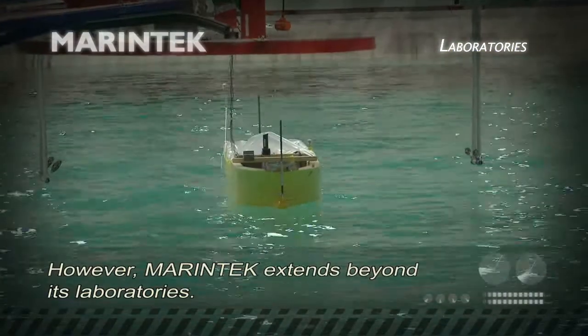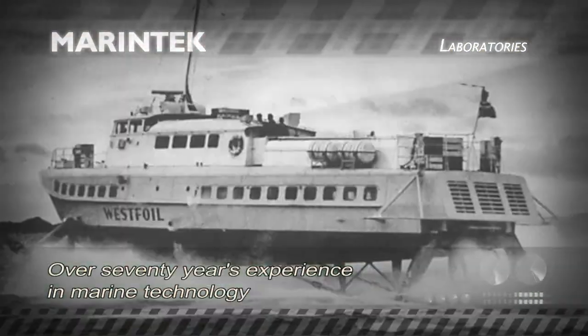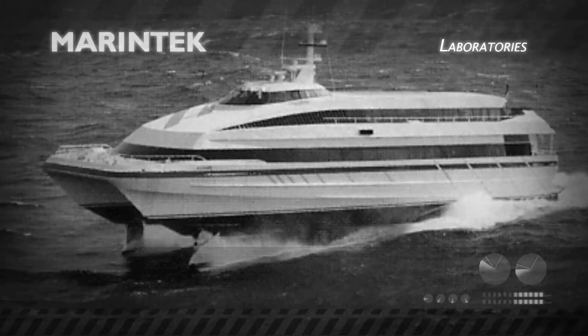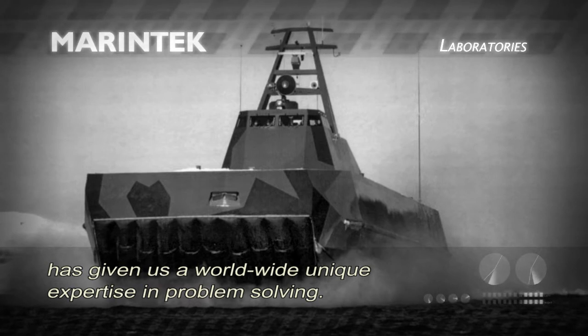Marine Tech extends beyond its laboratories. Over 70 years' experience in marine technology has given us a worldwide, unique expertise in problem solving.